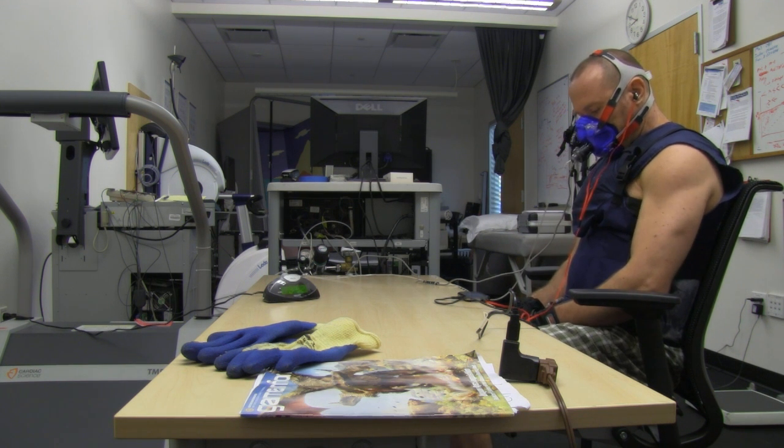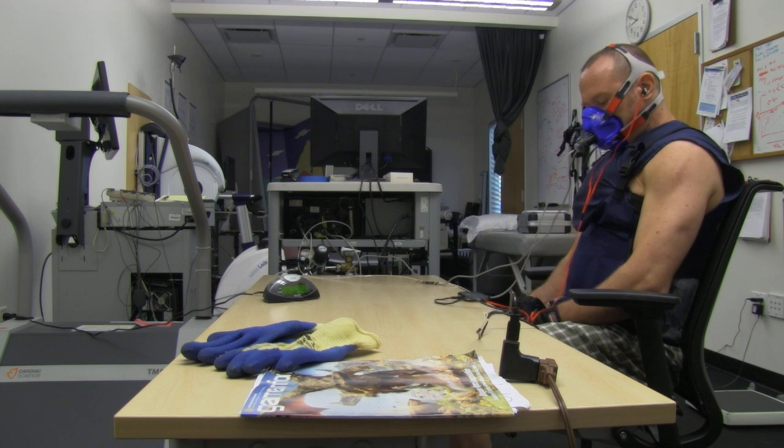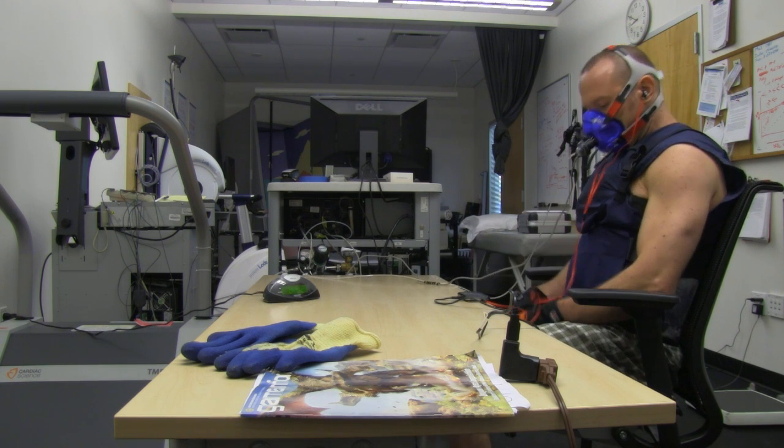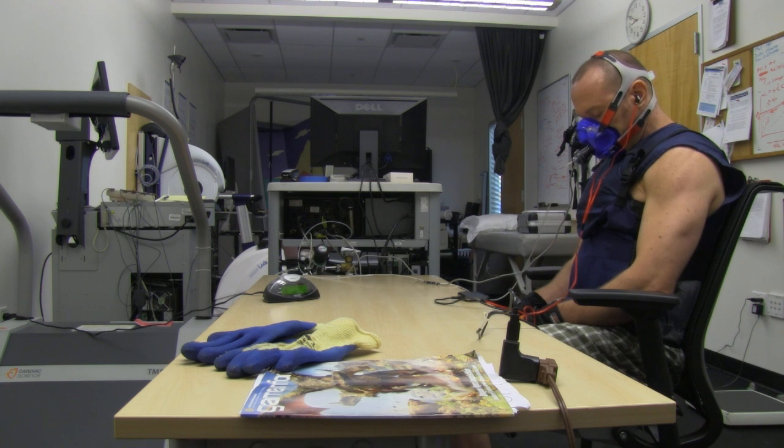And then for the last half of the session, I'll slowly taper off, go more towards the goosebumps, and try to recruit more of the brown fat, which will last for far beyond the session.